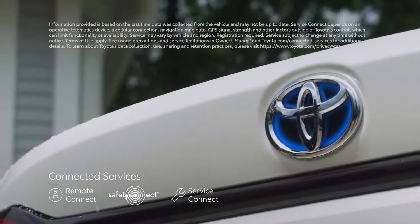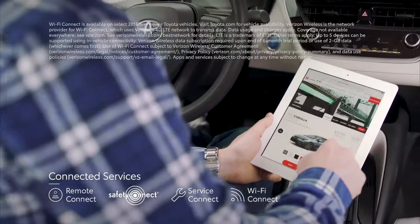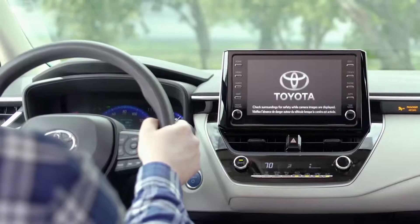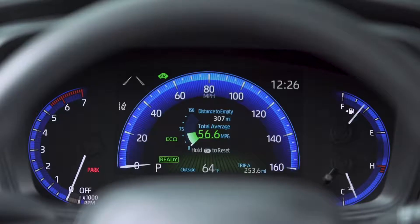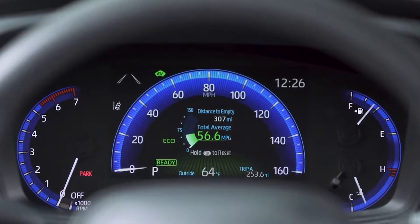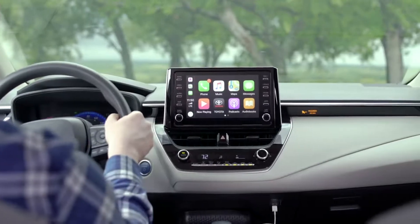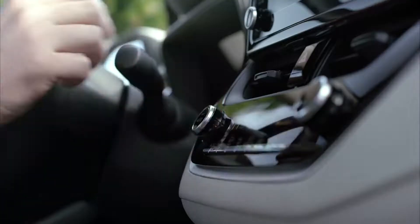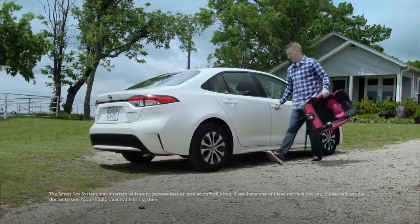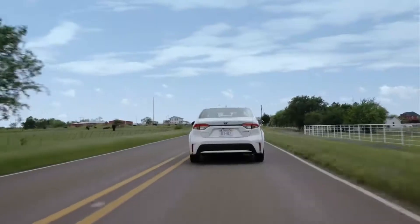Service Connect links Corolla to your dealership of choice, offering vehicle status updates and maintenance alerts. Standard Wi-Fi Connect enables up to five mobile devices to connect to an in-vehicle Wi-Fi hotspot. Also standard on hybrid and X-grade models is a digital instrument panel featuring a seven-inch color multi-information display integrated into the surrounding analog gauge cluster, along with available automatic climate control, power and heated front seats, and a smart key system.